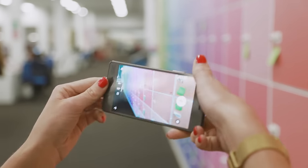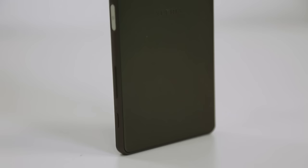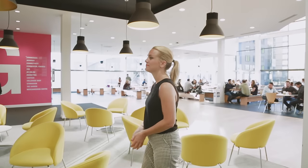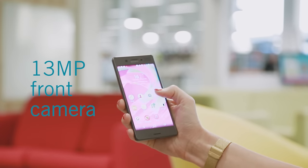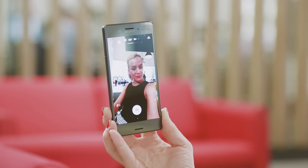Sony Xperias are known for their great cameras, and the X is no different. Its 23-megapixel camera has a new type of autofocus that makes it better at shooting fast-moving objects. And there's even better news around the front — this 13-megapixel camera is specifically designed for low-light photos.